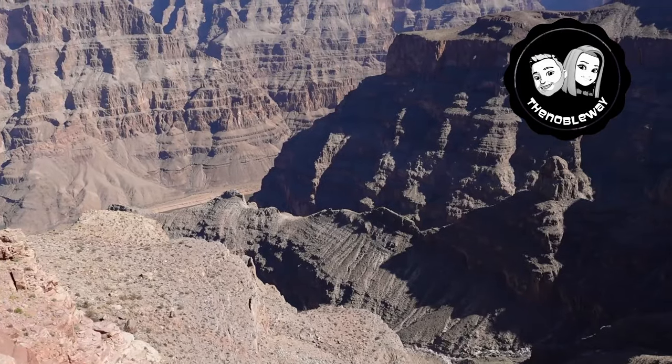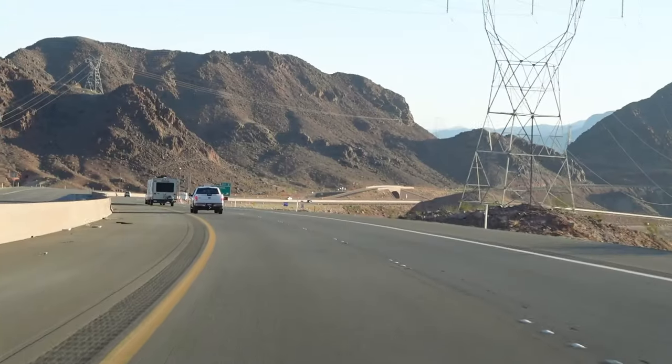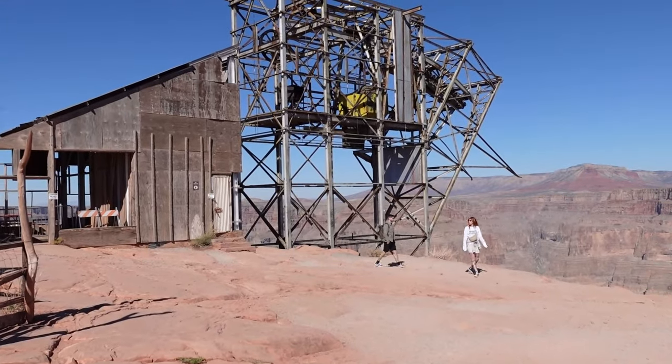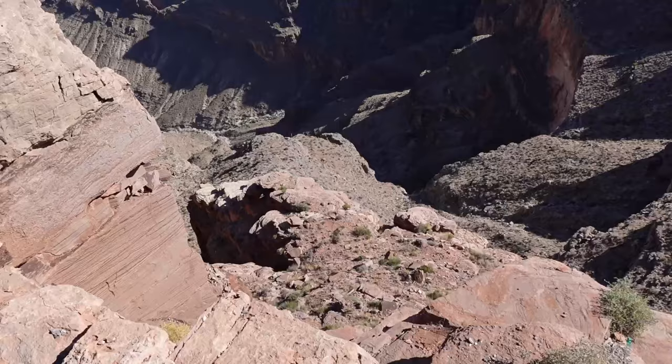Hello everybody, welcome! We are here at the Grand Canyon — I don't even know if we need to say it, it's right behind us and it is awesome. It is absolutely beautiful. We planned the trip to the Grand Canyon, we're gonna do the Skywalk and a bunch of different things. Come along with us, it's gonna be a beautiful ride. I'm pumped! Yes, I love doing things I've never done — let's check this out.